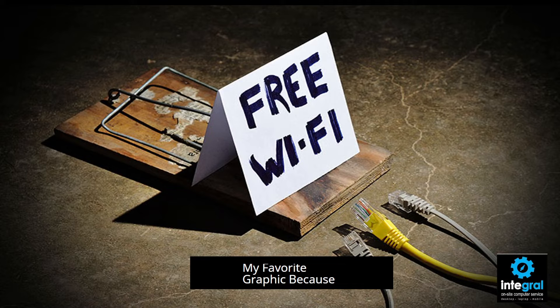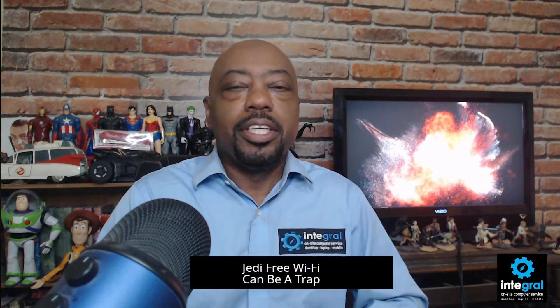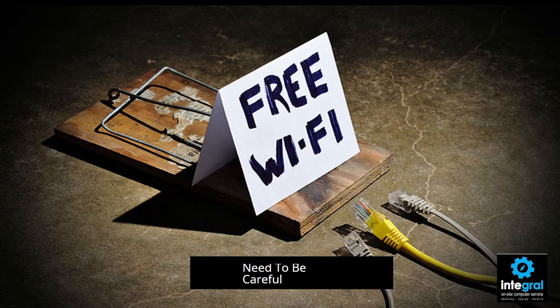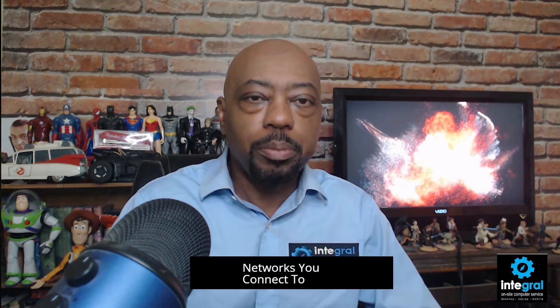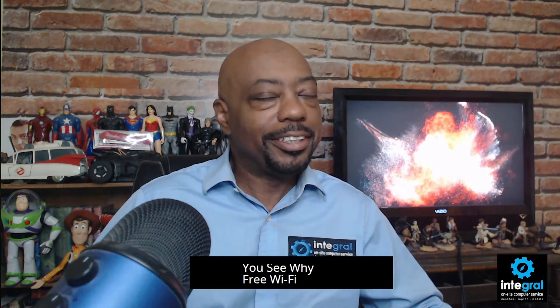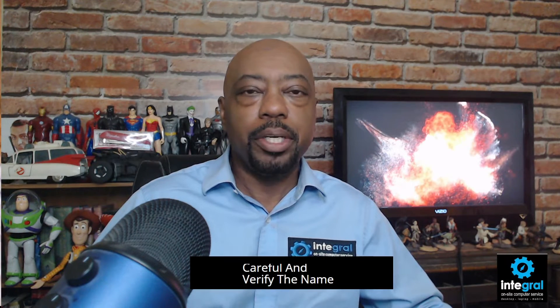Next — my favorite graphic — free Wi-Fi can be a trap, like Admiral Ackbar in Return of the Jedi. That's not to say all free Wi-Fi is bad, but you need to be careful which wireless networks you connect to because they may not all be legitimate. When you're out on your summer travels and you see free Wi-Fi, you can hop on it, but verify the name of the Wi-Fi that the hotel or wherever you're staying is providing.